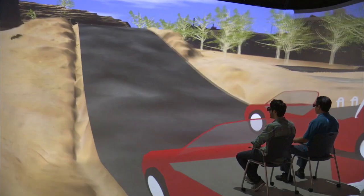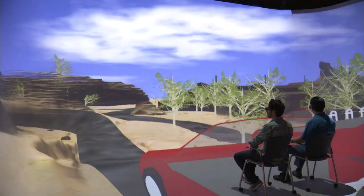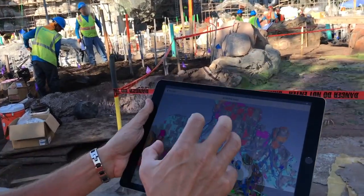Hi, I'm Josh Gorin and I work in creative development here at Walt Disney Imagineering. That means I help teams of Imagineers through the process of creating new ideas and technologies for our parks.